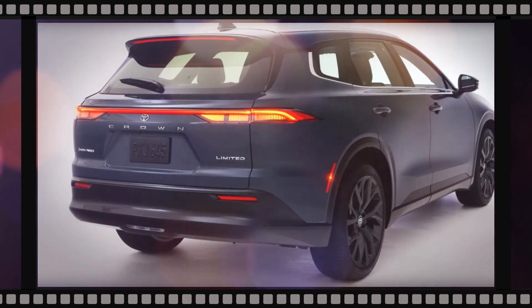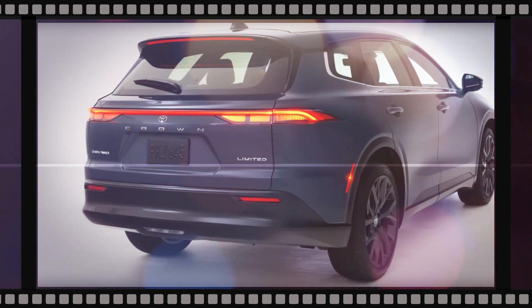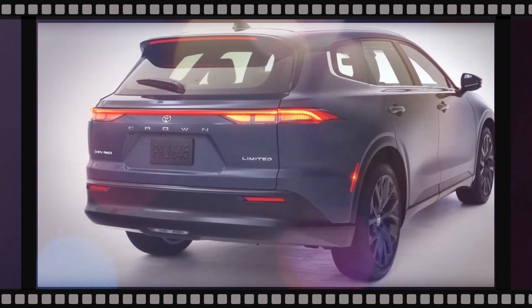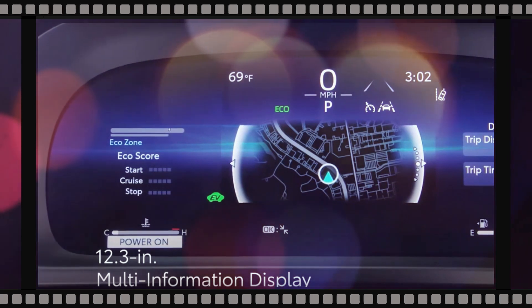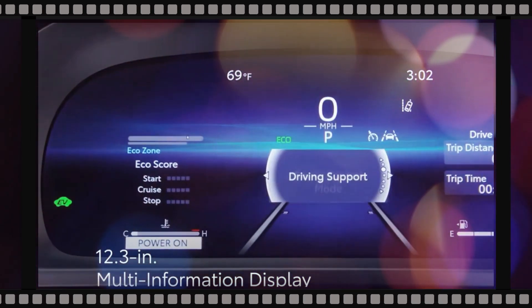Unsurprisingly, the 2025 Toyota Crown Signia shares many interior design similarities with the Crown. The Crown Signia features a clean control panel with the main screen integrated into a single unit with the digital instrument cluster.